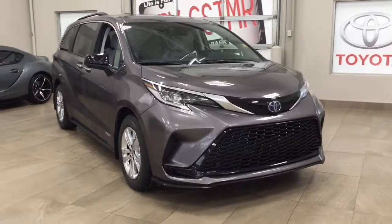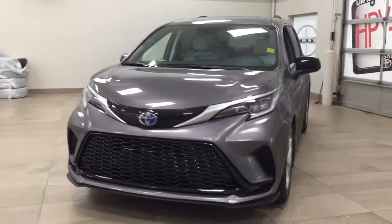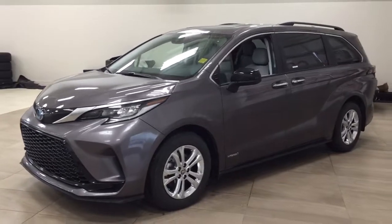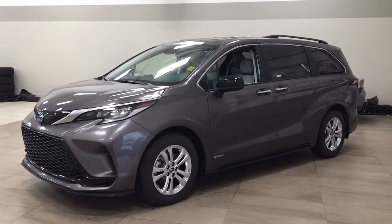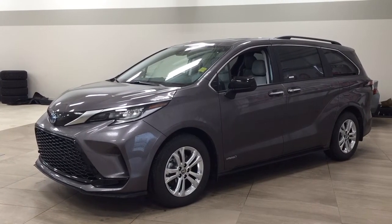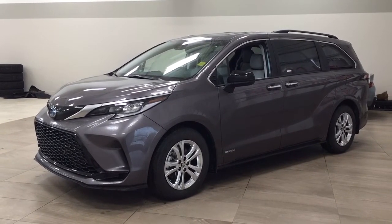Thank you so much for watching this video today. If you have any questions, please visit us at 31 Auto Mall Road in Sherwood Park, Alberta, Canada. Our phone number is 780-410-2455, or visit our website at sptoyota.com. Please leave any comments or additional questions in the comment section below — have a great day and I hope to see you next time.